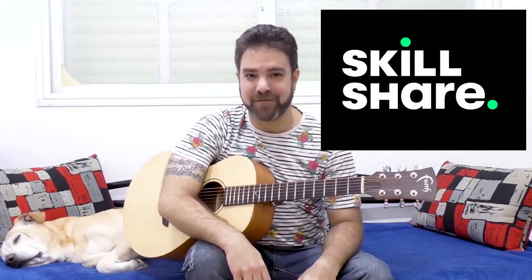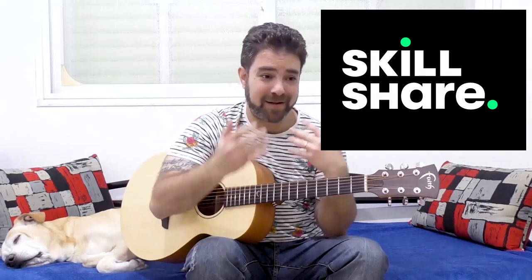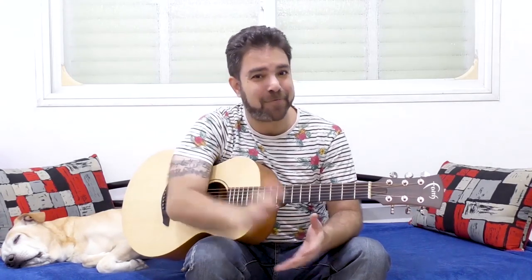Go grab your two full months of free premium access to Skillshare and tens of thousands of courses — click the link below in the description. Thank you very much for watching, thank you Skillshare for offering LickNRiff viewers your courses for free. I will see you in the next lesson — you will practice this. Bye for now, enjoy.